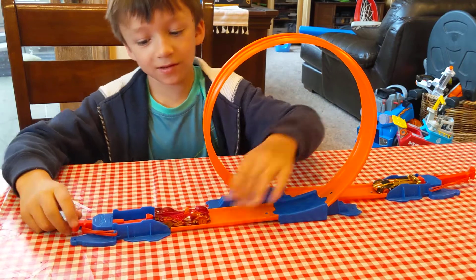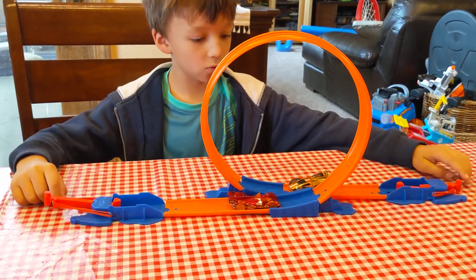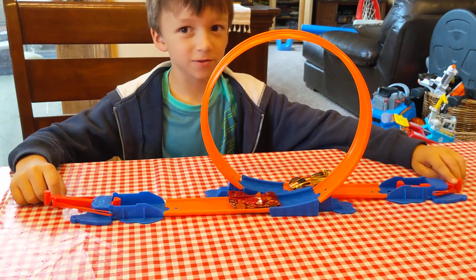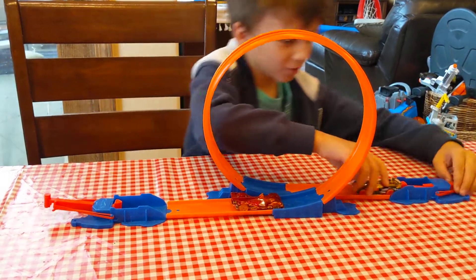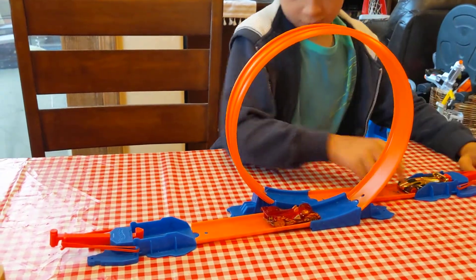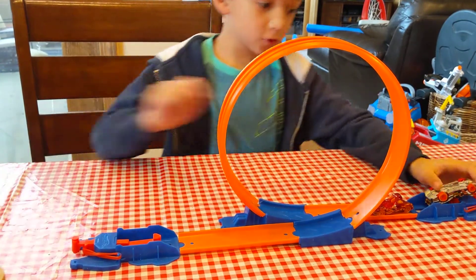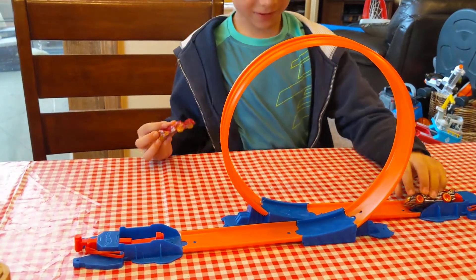That equals one point. So it's one point versus zero points — they're not neck to neck yet. I think I know which one's going to win already. Two points versus zero points now.